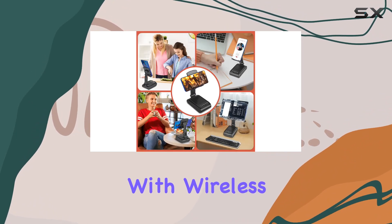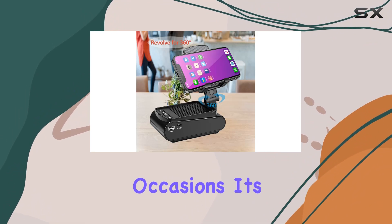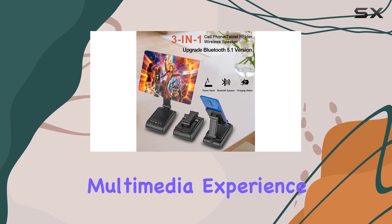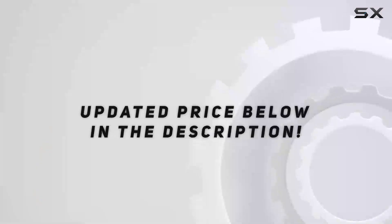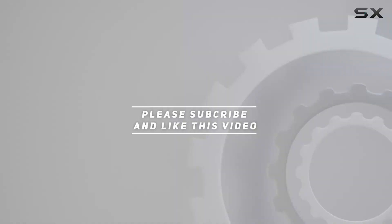In conclusion, the Fannery Cell Phone Stand with Wireless Bluetooth Speaker is a fantastic gift choice for various occasions. It's a functional and adjustable accessory that enhances your multimedia experience while providing the convenience of a phone stand and the entertainment of a Bluetooth speaker. Check out the video description for updated price, and thank you for watching.